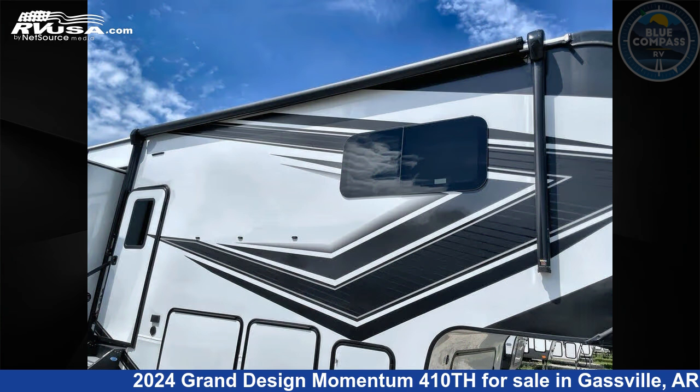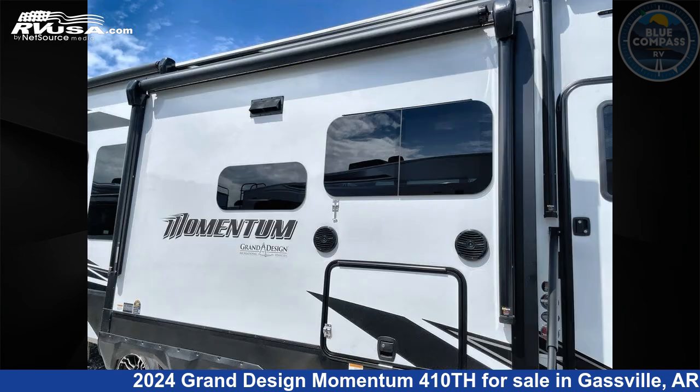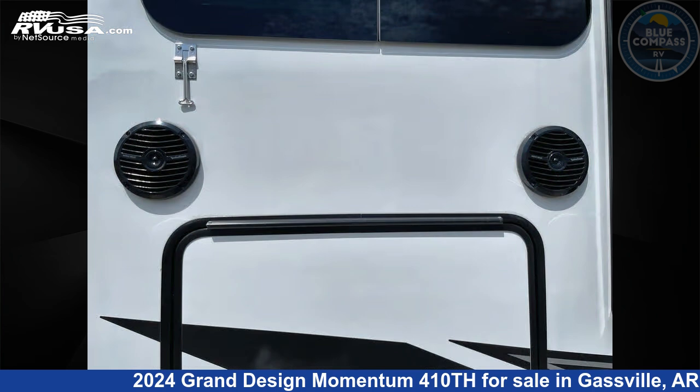This new Grand Design is 44 feet 0 inches in length and features sleeps 4, slide out, and 140 gallons fresh water capacity.